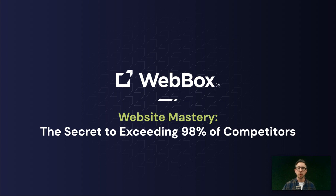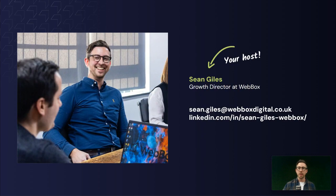Hello and welcome to this Webbox talk on Website Mastery, the secret to exceeding 98% of your competitors. Just a very quick intro to myself — I'm Sean, I'm Growth Director here at Webbox. We are a digital agency that specialise in UX design, bespoke web development and performance marketing.